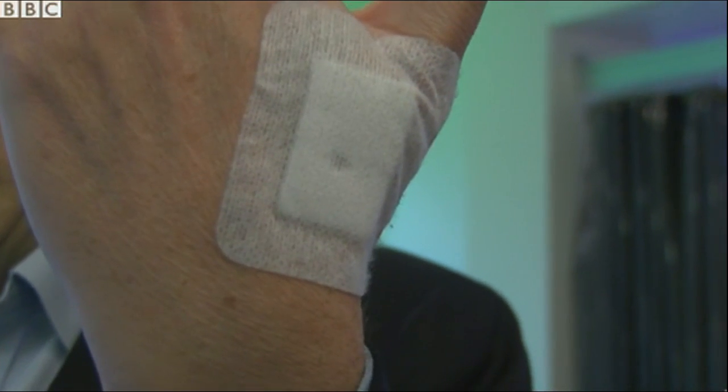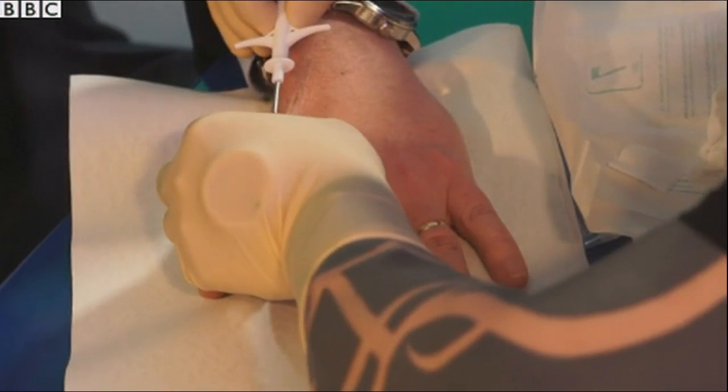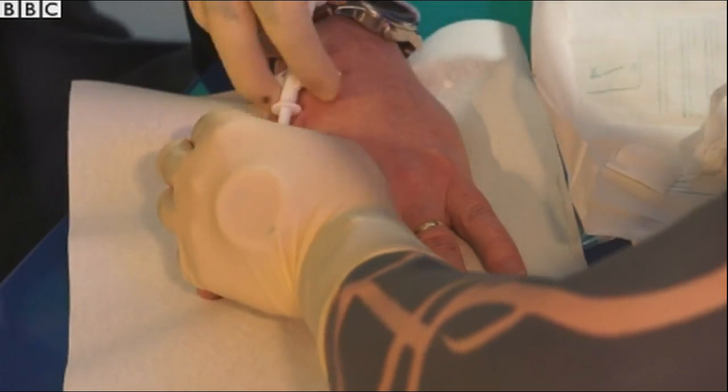I've just been chipped myself. It's not a painless process, but it doesn't last too long — not too difficult. It's a minor surgical procedure which basically involves a little chip the size of a grain of rice being inserted under your skin. You can then have it programmed and do various things inside the building.